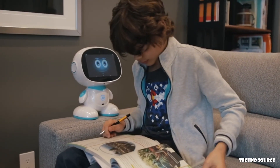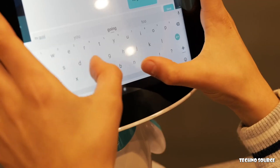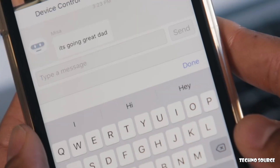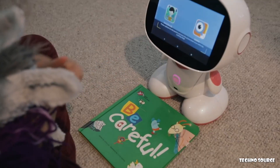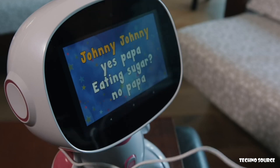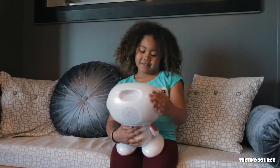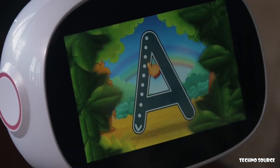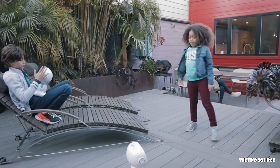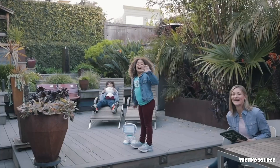Plus, Misa is a great companion for kids. It speaks in a cute voice and is a fun and engaging friend, and can even have karaoke sing-alongs. And it loves being patted on the head. There's so much Misa can do for your family. Support our crowdfunding campaign today and help bring Misa to life.